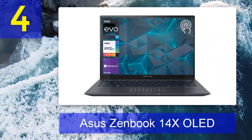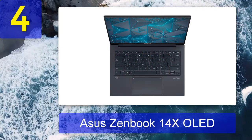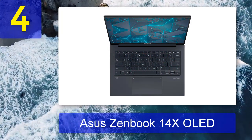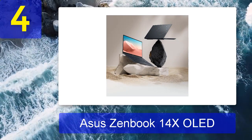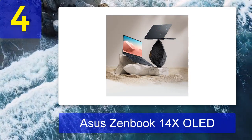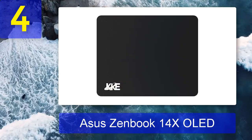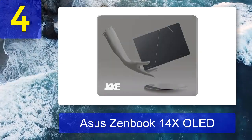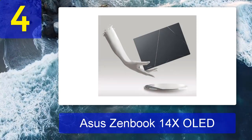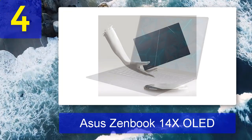Coming in at number 4: ASUS ZenBook 14X OLED. If you need a laptop that can really keep up with you, look no further. The ASUS ZenBook 14X OLED is absolutely worth considering. It's practically a full-blown portable computer, and based on our review, we'd even bet on it against the MacBook Pro in terms of performance despite the lower price tag. Unfortunately, this does come at the expense of battery life, which lasts only eight hours.